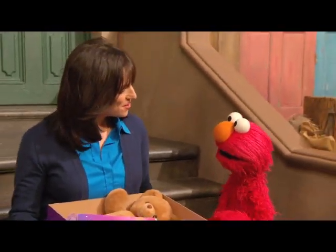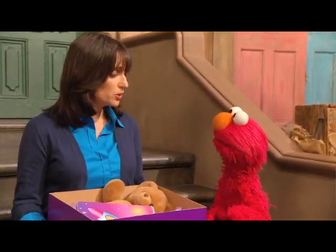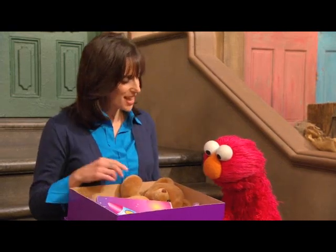Hi, Miss Beth. Hi, Elmo. What's the box for? Well, I'm putting together a care package for a child I know who needs help. What's in there? Just some things I picked up at the store — some books and crayons and a stuffed animal.